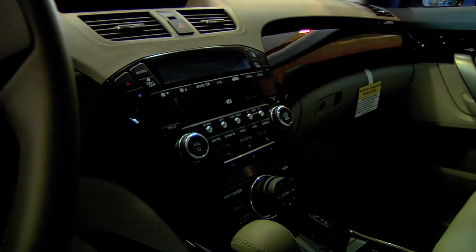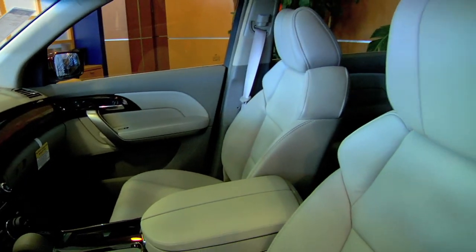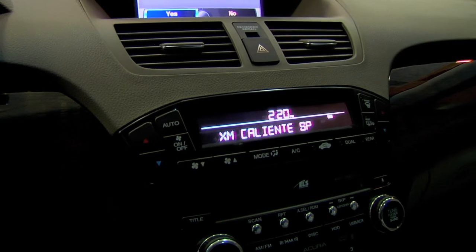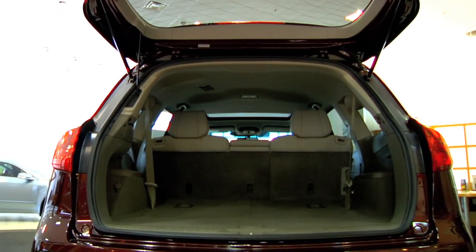We've also offered you a quieter cabin, better leather, and a greater sound system. A lot of additional items we've offered you in the 2011 MDX, but we'd like to tell you more about that when you come in.